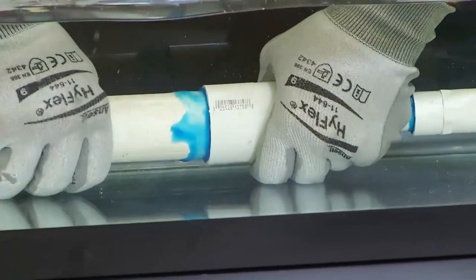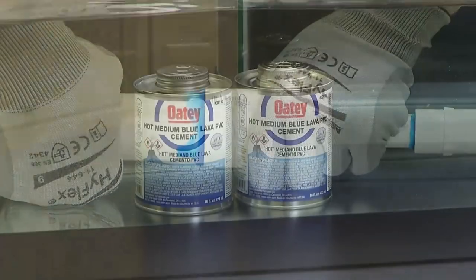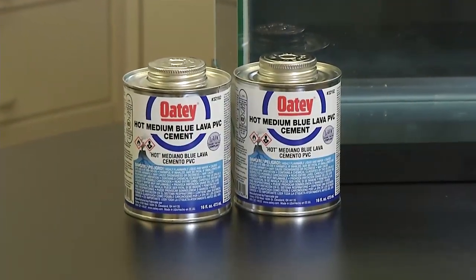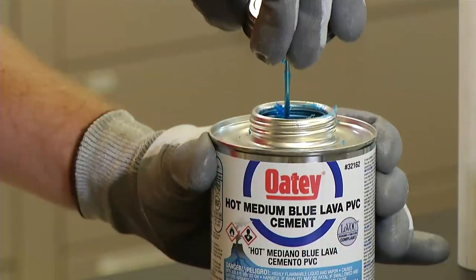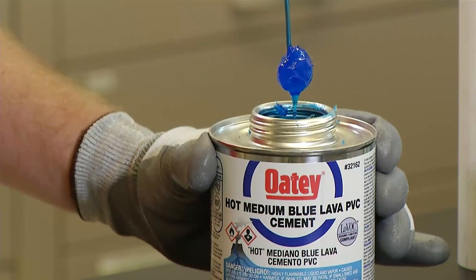Watch as we join pipe and pressure test it under water. Obviously you would never want to do this on the job site, but this demo shows you how hot, thick, and fast Odie Blue Lava really is.